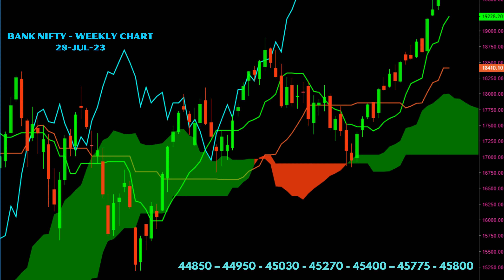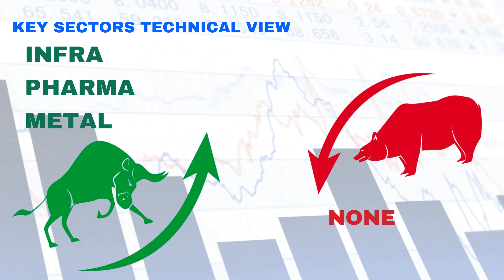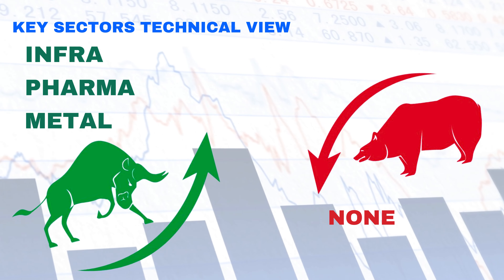Further key levels extend up to 45,800 levels. Our view on Bank Nifty: Bank Nifty is bullish on the weekly chart; corrections if any are expected to be small — it could be just moving sideways. On sectoral views, infra, pharma, and metal are looking bullish on the weekly chart, while none of the sectors are particularly looking bearish.